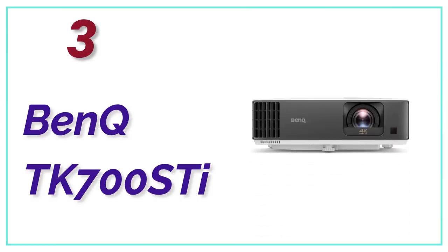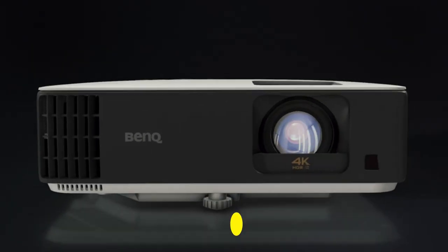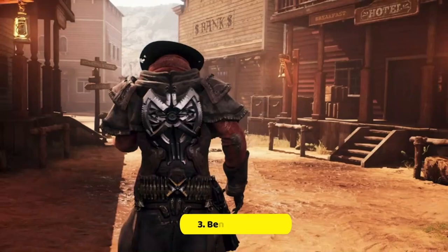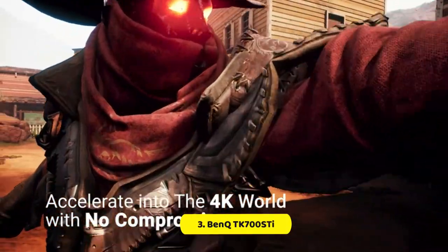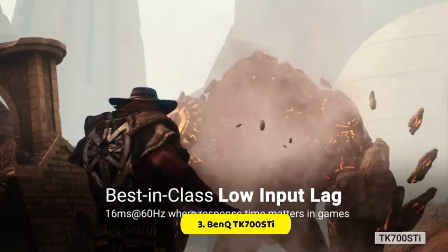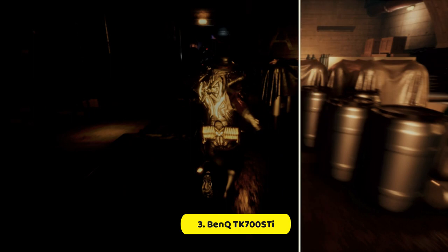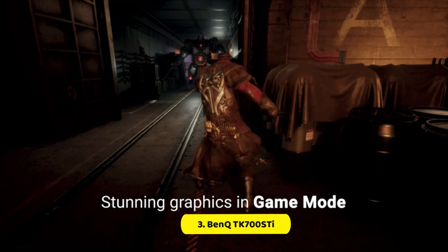At Number 3, the BenQ TK700ST. The BenQ TK700ST is an exceptional projector for gaming, and we also think it's a very good option for TV and movies too, although it's quite pricey for a projector of this spec if response times aren't critical to you. It supports 4K at 60Hz with an impressive 16ms response time at that resolution, which is as low as response times get in a native 4K projector. If you want up to 120 inches of bright, crystal-clear gaming on your wall or screen, this sets a new benchmark.